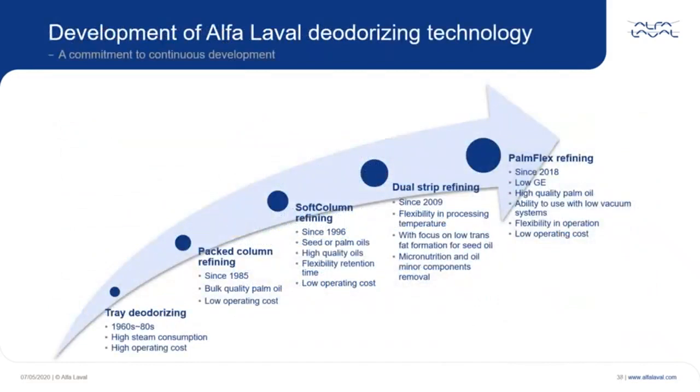Alfa Laval has a long tradition of supplying flexible and reliable deodorization technology. Here you see a timeline of the innovations the company has launched since the 1960s, building upon an upward trajectory with novel ways to address today's challenges, such as GE mitigation. Alfa Laval Palmflex refining is the most recent innovation in deodorization technology. Each generation of the technology includes experience gained from the previous model, with focus on efficiency, operating cost, and investment.